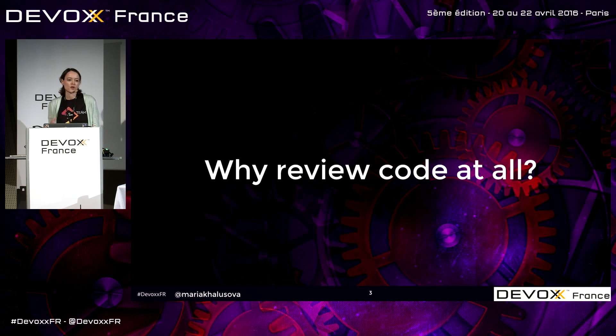The thing is, yes, we do try to find bugs as early as we can, and we have all those tools to help us with that. But the reality is that there are some problems, some bugs that can be noticed only by a human being because they require understanding the context of the problem or the whole project, or they can just go undetected by the tools.